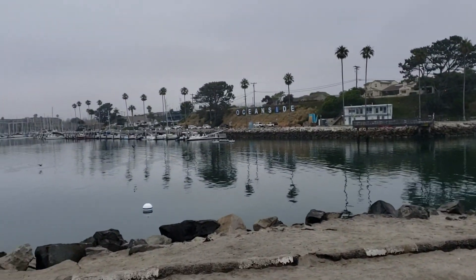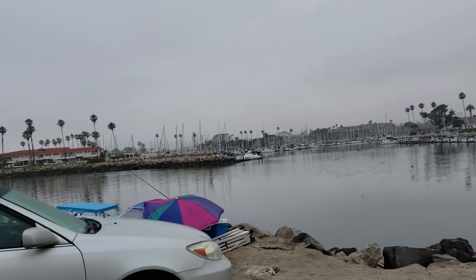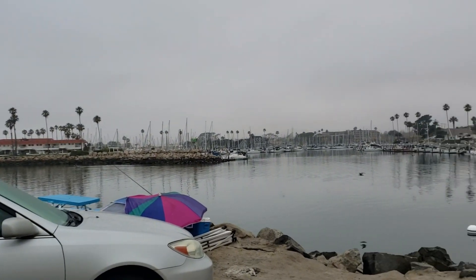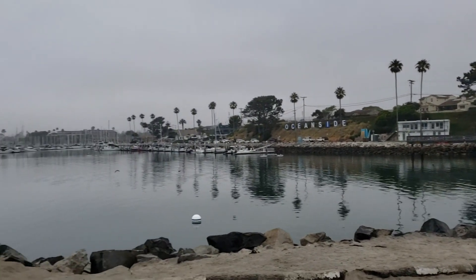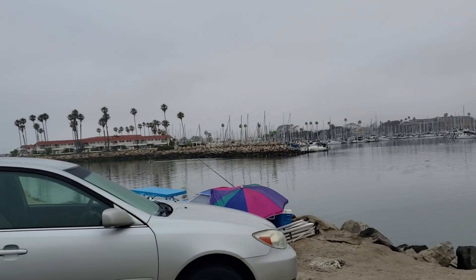It is an amazing morning right now in the harbor, and this is my favorite time of day. It's also my favorite kind of weather. I just love it.